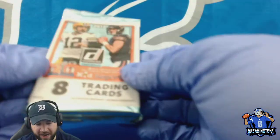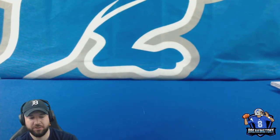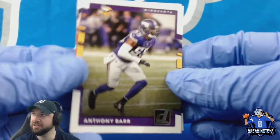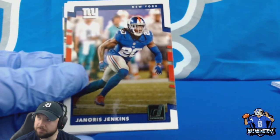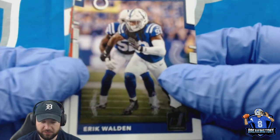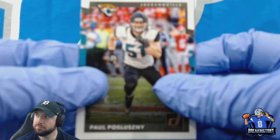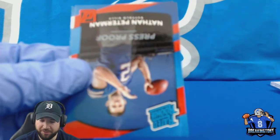Last pack — the big one — 2017 Donruss. Trying to open this so I don't spoil anything even for myself. Anthony Barr, Marcus Wheaton, Janoris Jenkins, Eric Walden, got a DN, got a Posluszny. Alright here we go, 2017 Donruss — Nathan Peterman Press Proof.